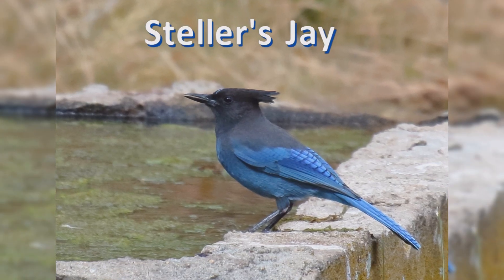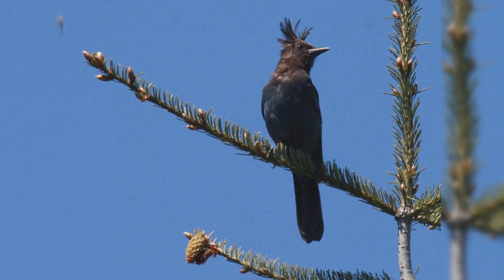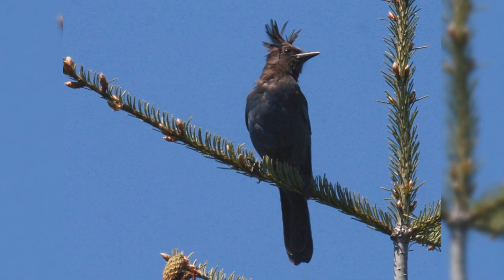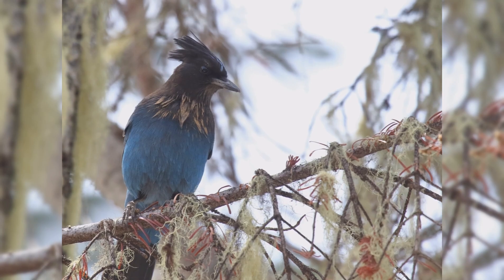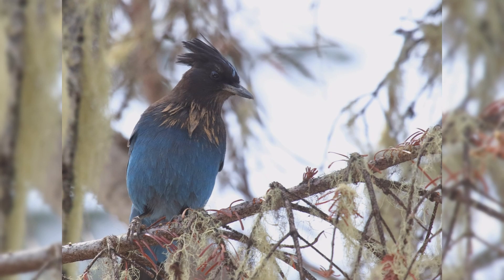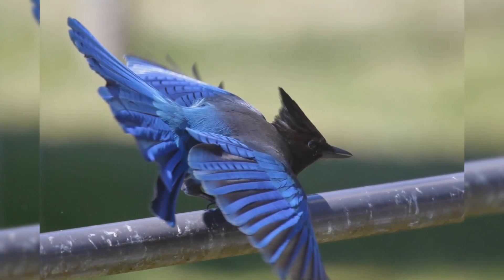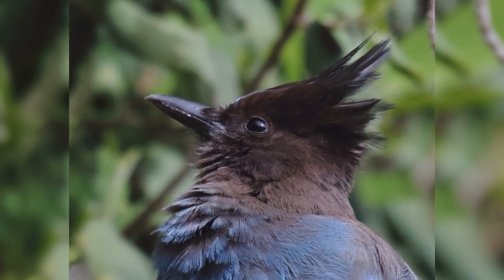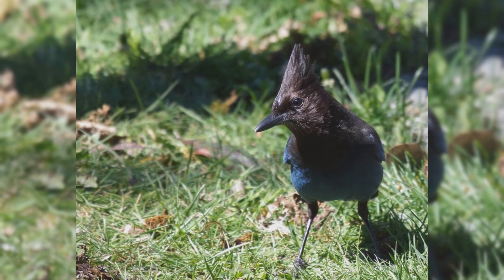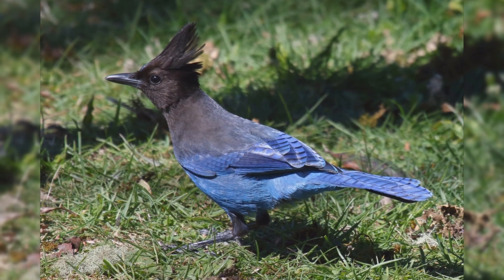Stellar's Jays are common in conifer forests of the West. These birds are year-round residents from southeast Alaska, along the coast, and in the mountains through Mexico. They are especially common in damp, coniferous forests along the West Coast, but they also occur in drier pine forests and the Rocky Mountains. They are common in towns within these forests. Noisy and inquisitive, their raspy calls are often heard even in their dense forests.